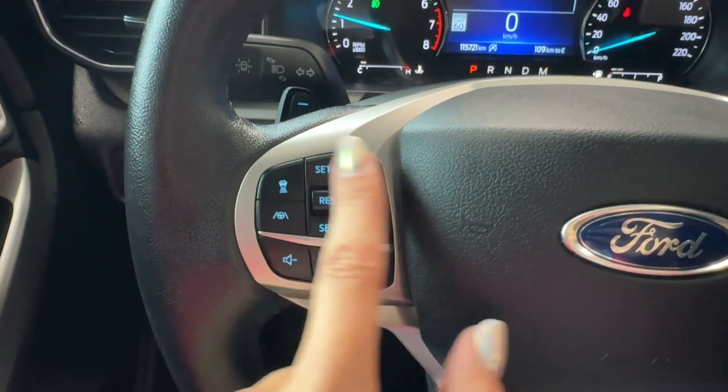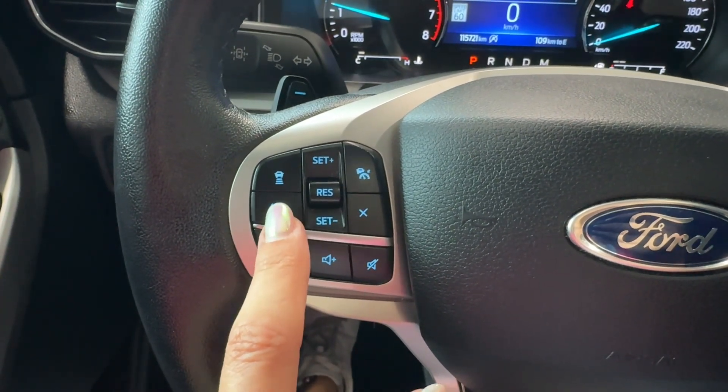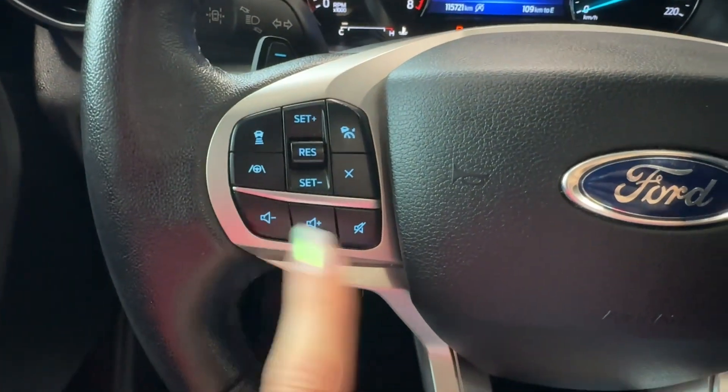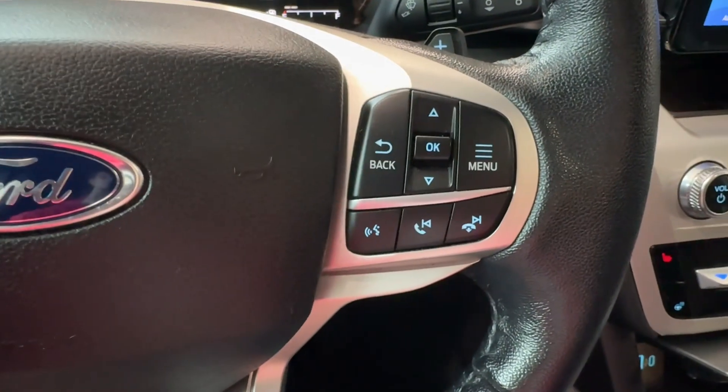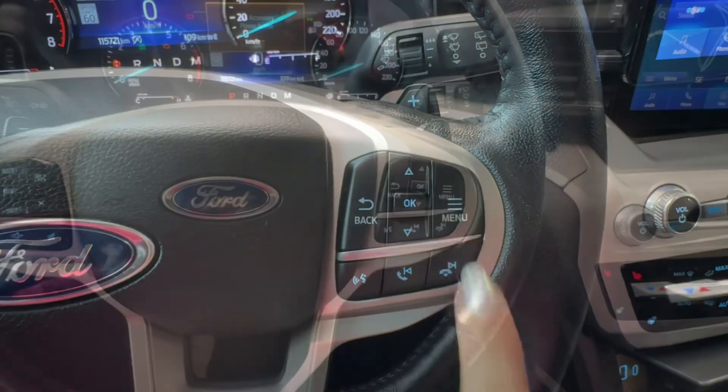On the steering wheel we have paddle shifters on the left and right. On the left controls we have adaptive cruise control with front sonar sensor and lane mitigation alert. On the right side we have a hands-free voice assistant and driver informational gauge cluster controls.